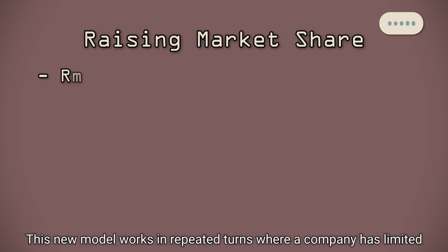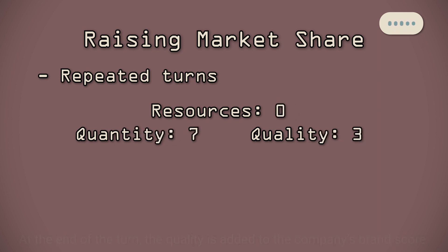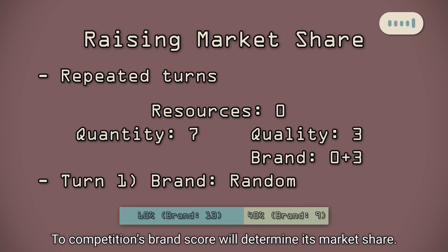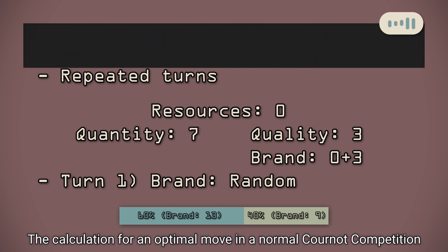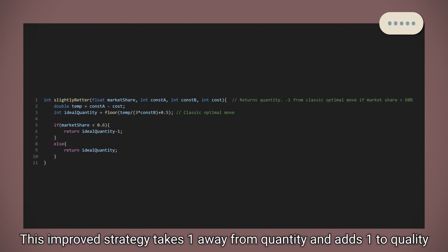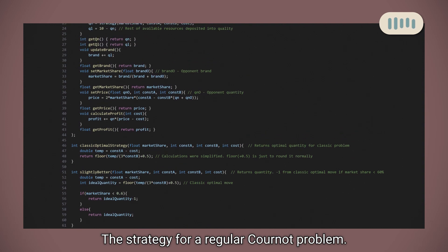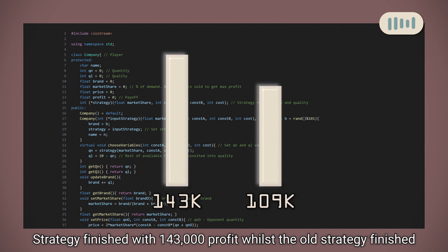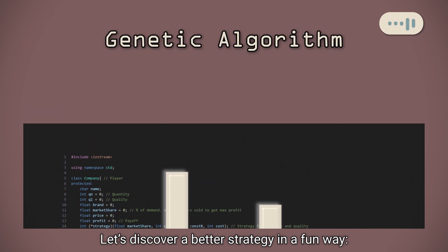So how should company A raise its market share? This new model works in repeated turns where a company has limited resources — let's use 10 — to allocate between quantity and quality of their products. At the end of their turn, the quality is added to the company's brand score. Brand score starts at a random number, and its brand score compared to the competition's brand score will determine its market share. A simple way to adapt the strategy is to allocate more resources to quality when market share is low. This improved strategy takes one away from quantity and adds one to quality if market share is below 60%. I simulated 1,000 turns, pitting the slightly better strategy against the strategy for a regular Cournot problem. Despite being rolled a starting market share of 40%, the slightly better strategy finished with 143,000 profit, whilst the older strategy finished with 109,000. Of course, this strategy is definitely not optimized.